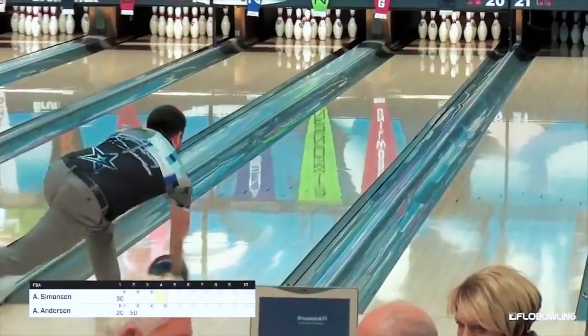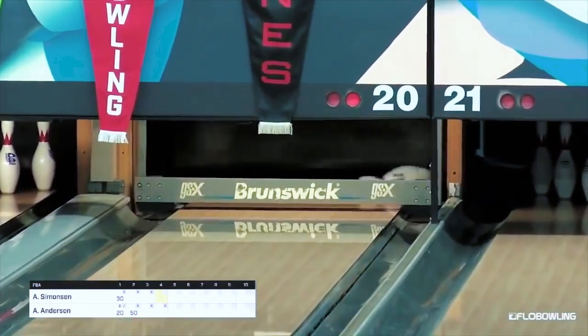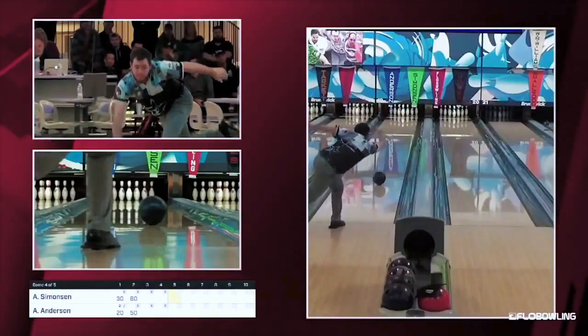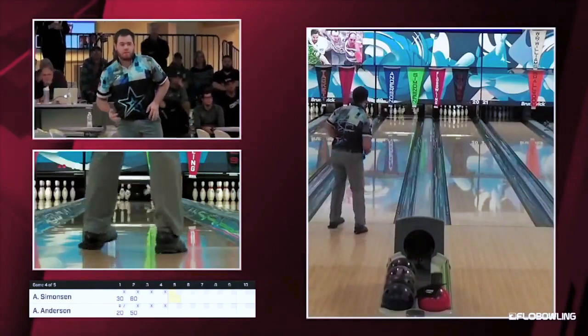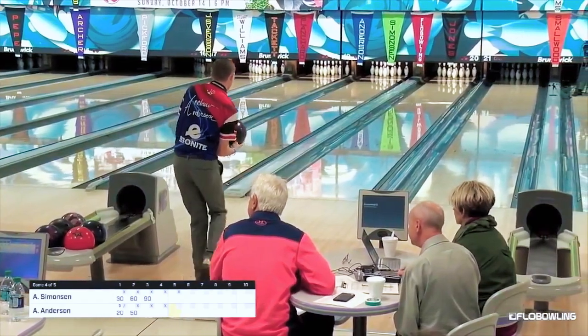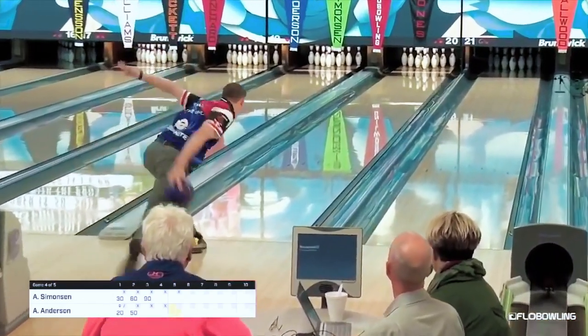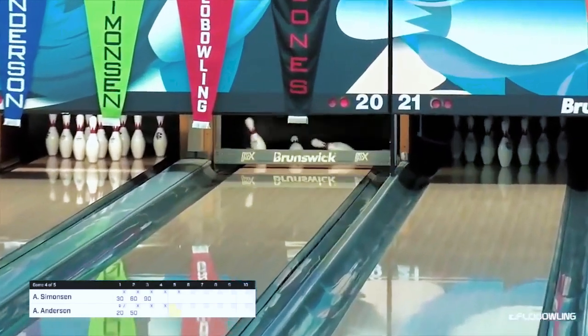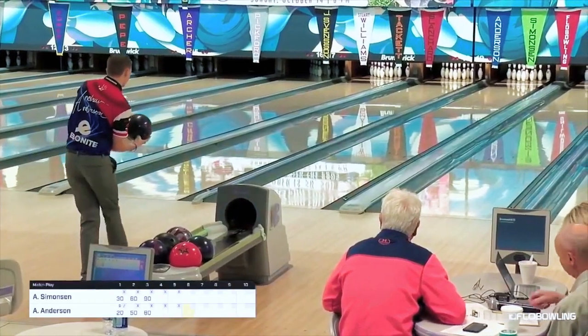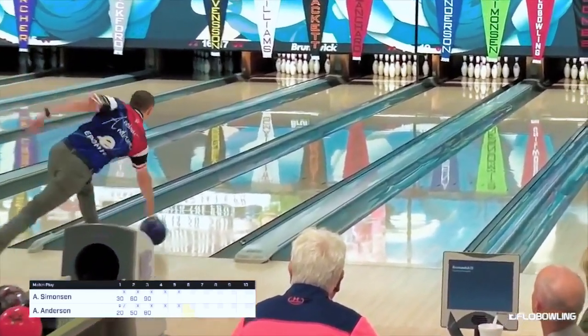This is shaping up to be a high-scoring championship match, the way things are going. He was throwing the reactive and pitching it right. Simonson gets the strike again — pretty good shape now. A lot of pressure on Anderson, who hasn't missed much in this stepladder, but needs to keep going, and he does. They bowl through on flow bowling, so this match is going to continue at a pretty quick pace.